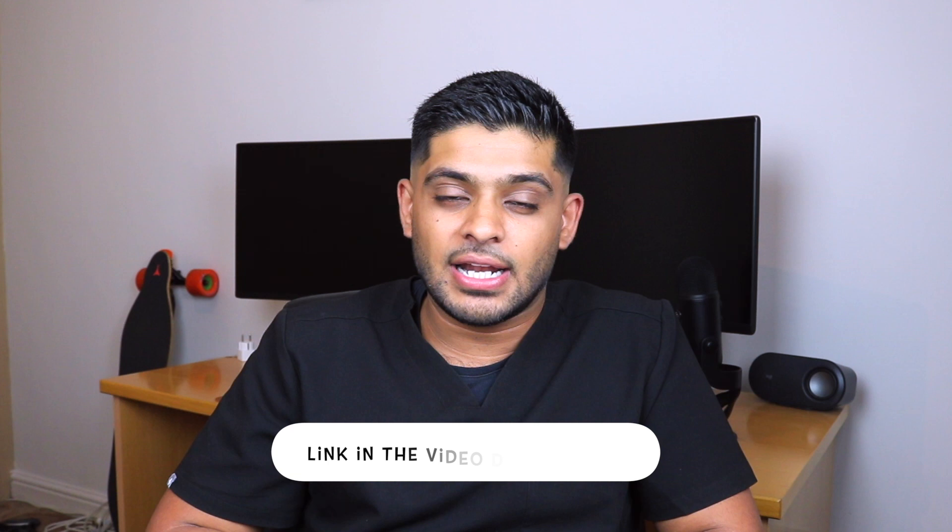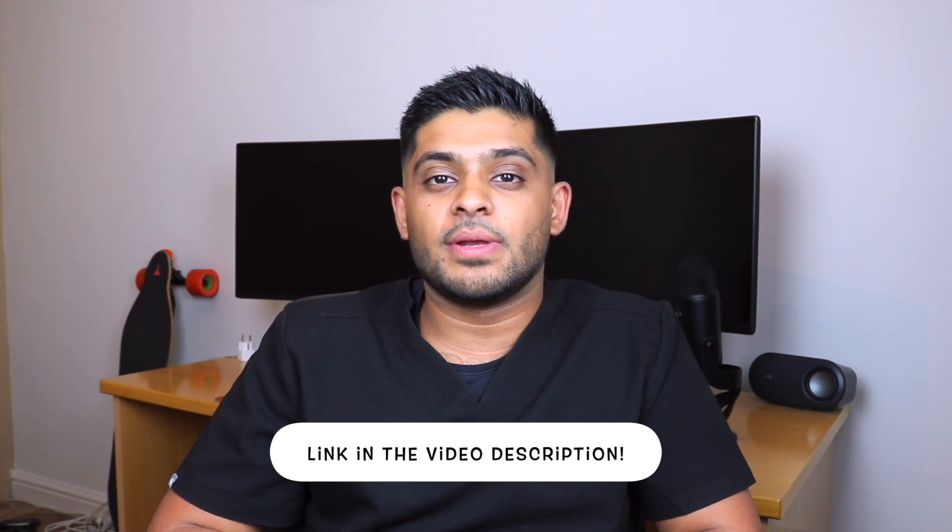We're going to explore some study methods that have a lot more evidence behind them to tell you how you should be studying for examinations. If you found this video useful, you can also sign up to my Skillshare class, which is in the description box below, for free. Thank you for watching — I'll see you in the next one.